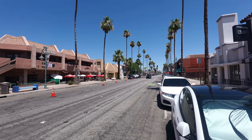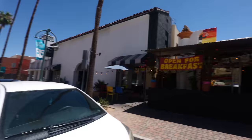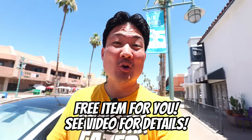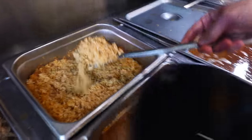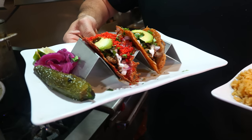Guess where I'm at today? I am out here in Palm Springs. It's blazing hot, it is summertime, and I'm going to be doing a food tour in this city. Kicking it off with this special spot called La Bonita's Mexican Restaurant. According to Yelp, it is the highest rated Mexican restaurant in Palm Springs. Mexican food is fairly popular in Palm Springs, so if you're looking for this specific cuisine, I think you found your spot at La Bonita's.